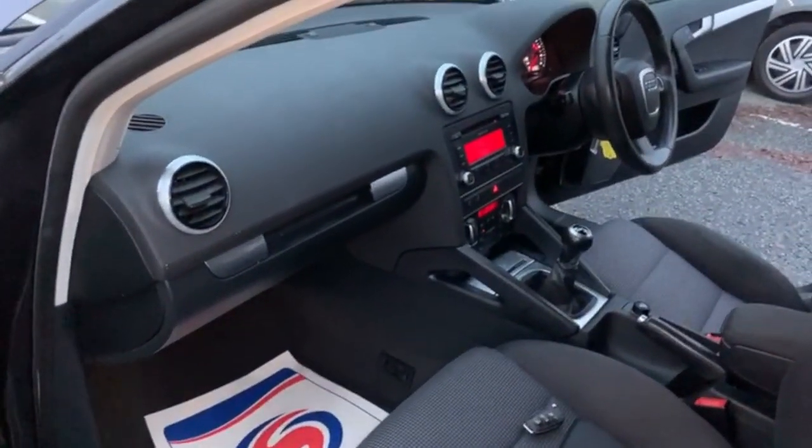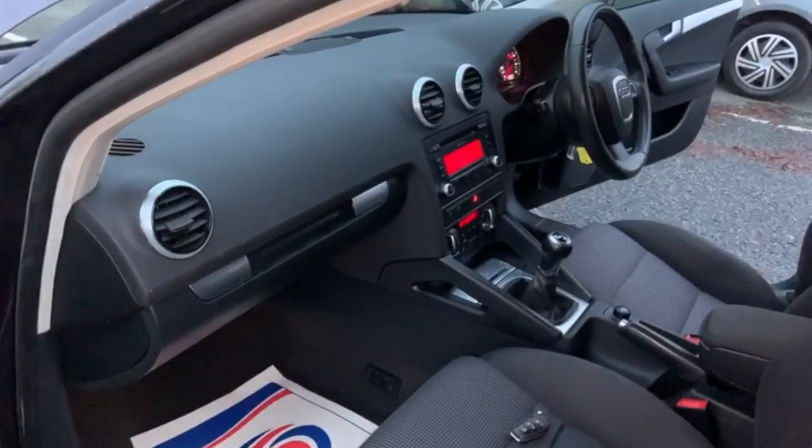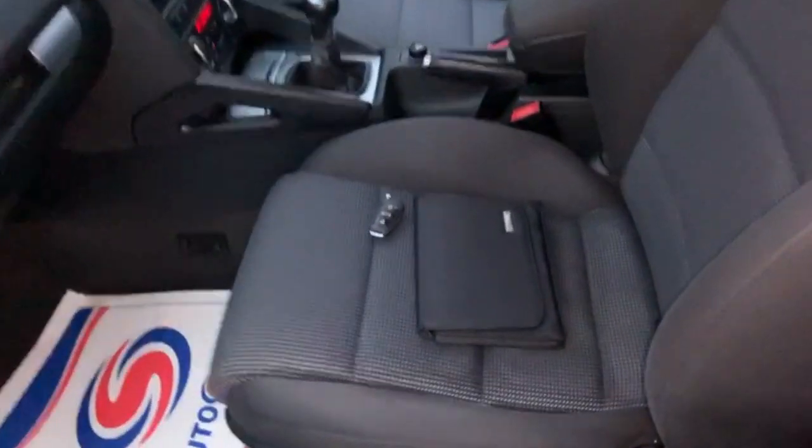There are no scuffs or marks on the dashboard. The car is free of any adverse smells — no dog or cigarette smells at all present in the vehicle. The V5 logbook and spare key are present.